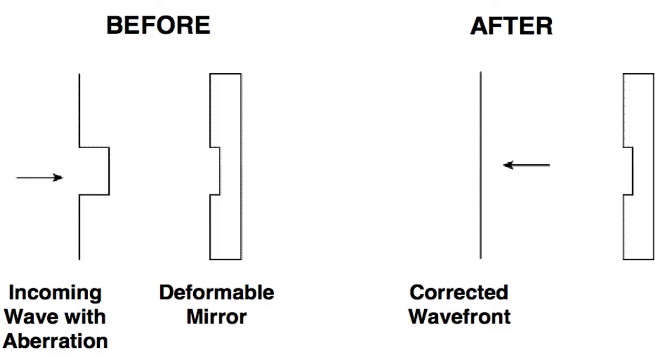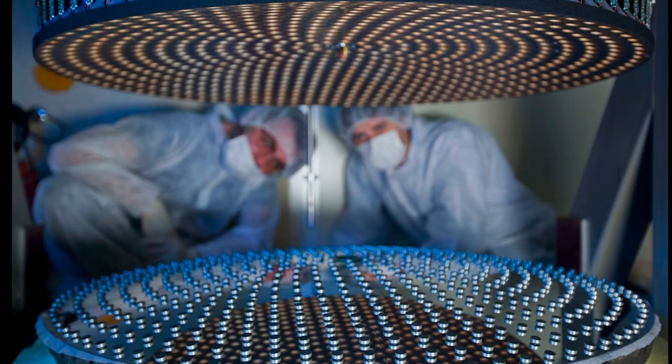We also use specially made mirrors called deformable mirrors, which are able to bend and take the shape of the distorted wavefront. So when the light is bounced off the deformable mirror, it cancels out the effect of the atmosphere and basically restores the original image quality of your instruments. These deformable mirrors are exquisite examples of advanced optomechanics systems.